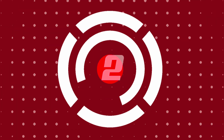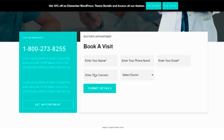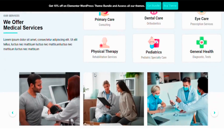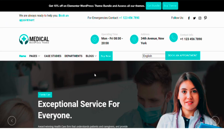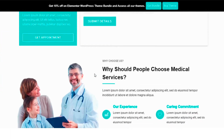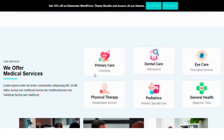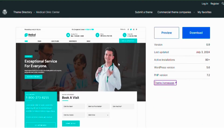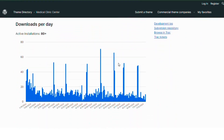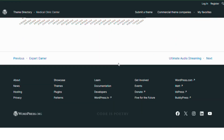Number two: Medical Clinic Center. Medical Clinic Center is a comprehensive theme tailored for healthcare providers. It offers a clean and professional design with sections dedicated to medical services, healthcare professionals, clinic information and patient navigation. It features an appointment booking system, responsive design for all devices and customization options to align with your brand. This theme is suitable for dental clinics, wellness centers and specialized medical practices.